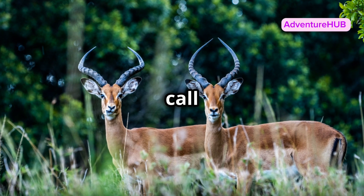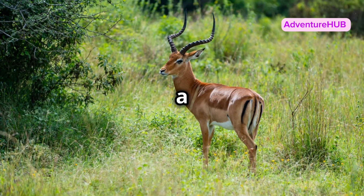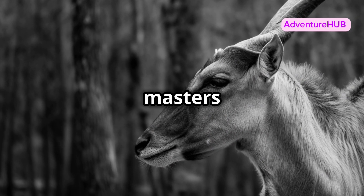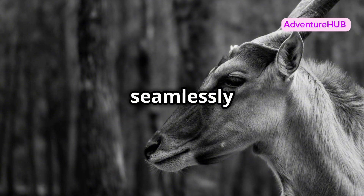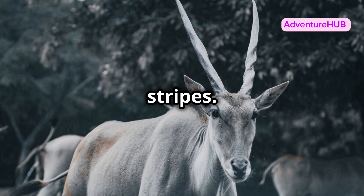These stunning animals call the dense forests of Central and West Africa their home, but spotting one is like finding a needle in a haystack. Because bongos are masters of camouflage, blending seamlessly into their lush environment with their striking reddish-brown coat and distinctive white stripes.